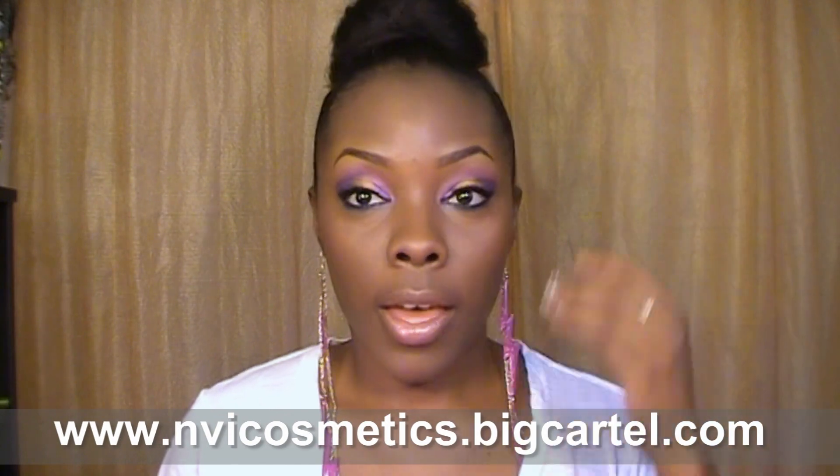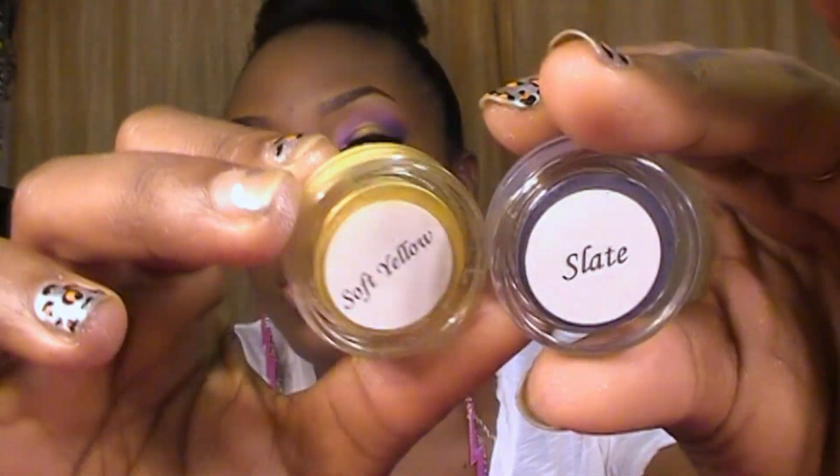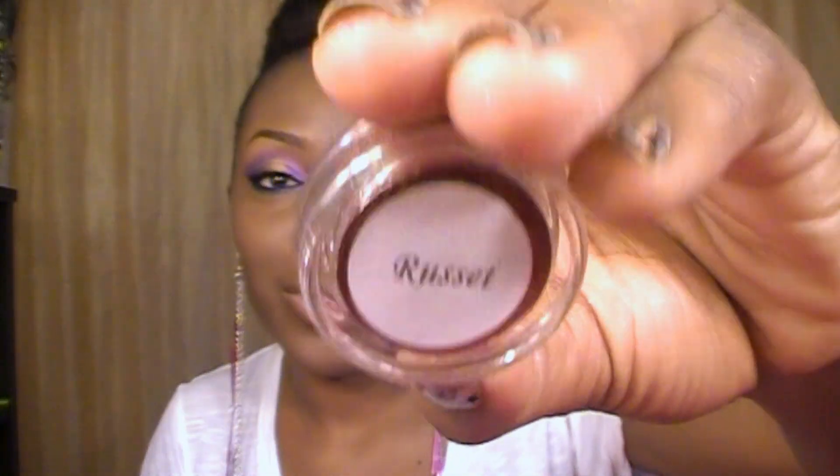So those are all the eyeshadows she sent me. If you're interested in buying some NVI Cosmetics pigments, I'll put the link down in the bottom bar. I think I have like one or two other swatch videos if you want to see those too. I like these eyeshadows — the only thing is I'm not too crazy about the Pearls and Pastels because it's not really my choice of colors, but they're really nice if you prefer a softer look. I'll probably end up using those as a highlight for my inner corner. All the rest of them I really really like, especially the matte ones — Slate and Soft Yellow. My other favorite is Russet, I just love it. Thanks y'all for watching, talk to you later, bye!